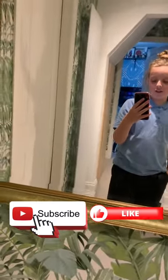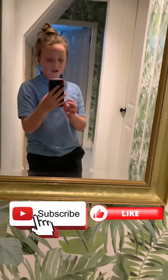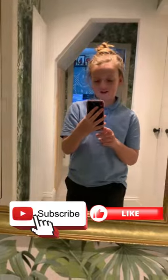Hey guys, welcome back to Camden's Galaxy. Today we're doing a room review because I got my room done back up. Make sure to like and subscribe.